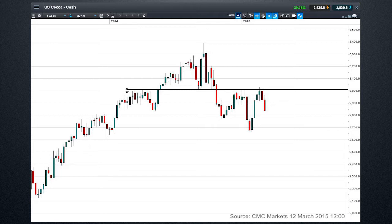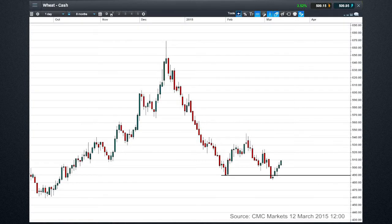Now we can look at wheat. There's this 490 support — this is actually a daily chart for wheat. You can see it's not been down here for a good amount of time and we're starting to get some reaction.